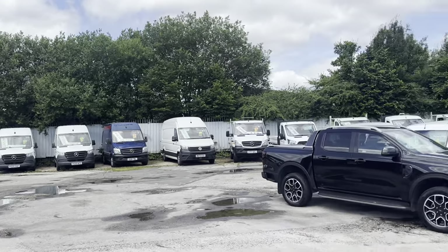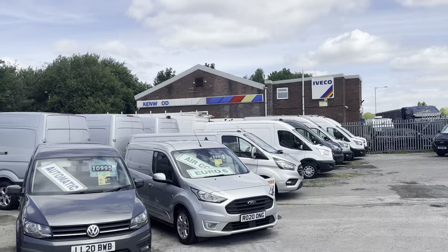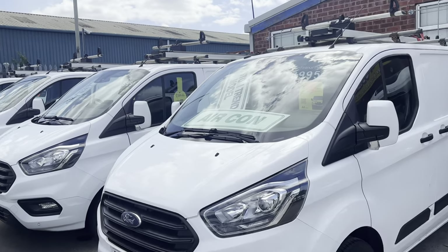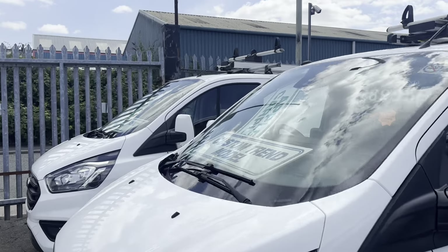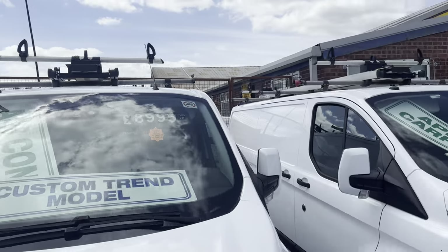We have around 100 more vehicles on the forecourt — lots of big vans there in the background, small vans, lots more custom vans, Transit minibuses, taxi cabs, and some more of the Sky fleet vans. Like I say, they are all on the website with separate pictures and separate videos, all the same spec, all the same price.